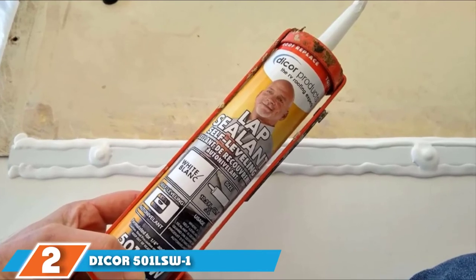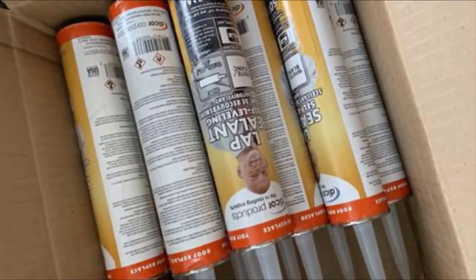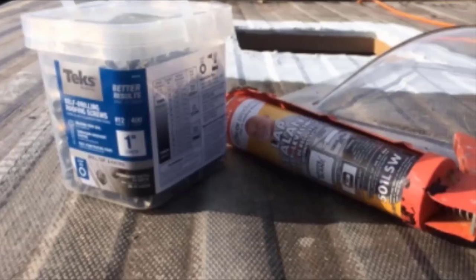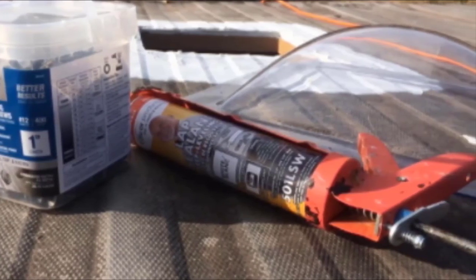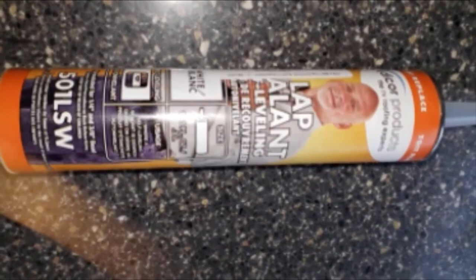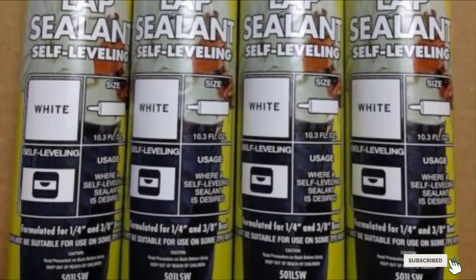The number 2 position is held by Dicer 501 LSW1 RV Roof Sealant. Dicer sealants are known to be great quality, especially for use as an EPDM rubber sealer. What we love about this Dicer lap sealant is that it will create a watertight seal along a roof's edge and even around air vents, vent pipes, air conditioners, and screw heads. Additionally, this product is perfect for use on EPDM sheeting and can also adhere to aluminum, mortar, wood, vinyl, or fiberglass roofs. You can even use it on galvanized metal and concrete.